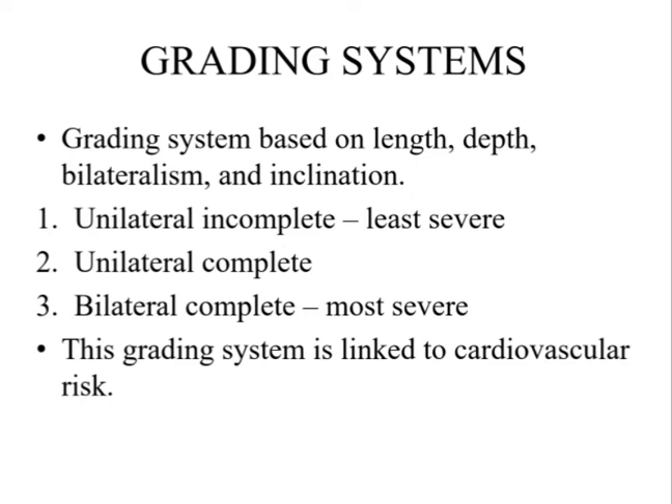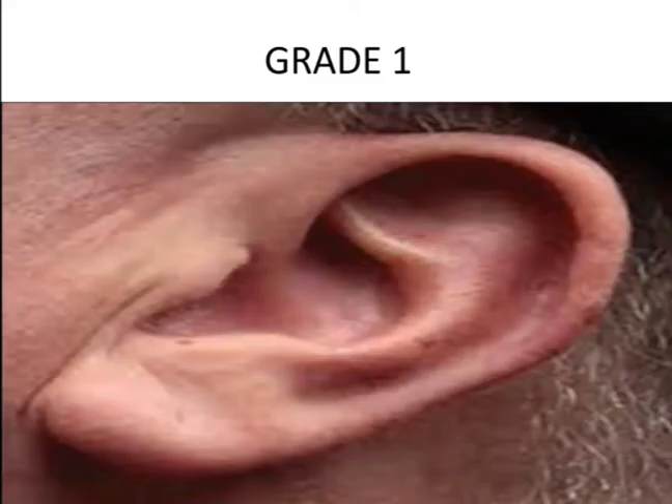This grading system is linked to cardiovascular risk. There is yet another grading system which however is not associated with cardiovascular risk. In these images, we will be seeing the different grades of this system using clinical photographs. This photograph shows grade 1, which is just wrinkling of the earlobe.